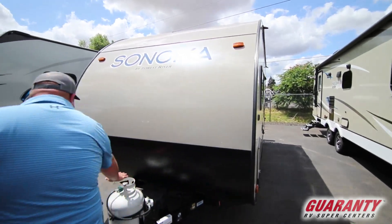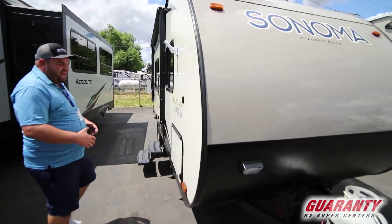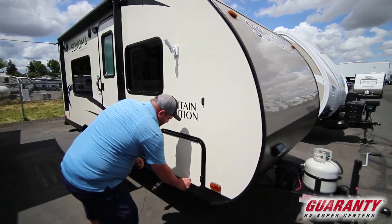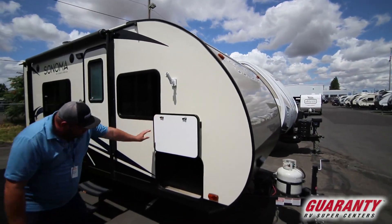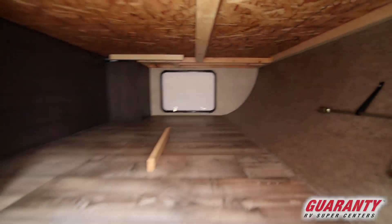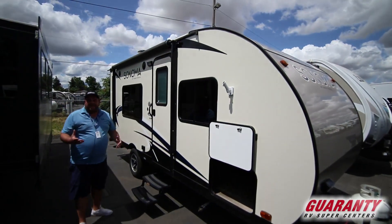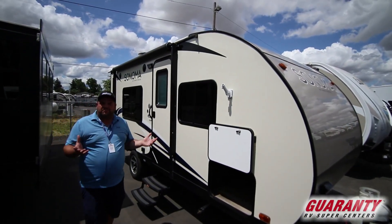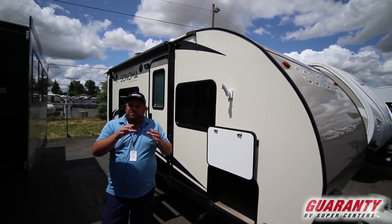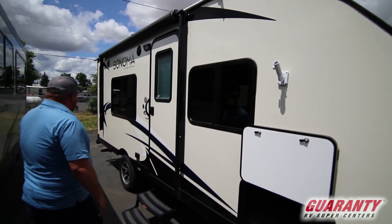The battery and propane go right here. It is a fiberglass unit with an aluminum frame that helps with the light weight, but you still have a big pass-through storage right here. It also has a power awning and the Arctic package, which means it has a heated enclosed underbelly. So in inclement weather, the furnace will duck down to where the lines are and create heat so hopefully they won't freeze.